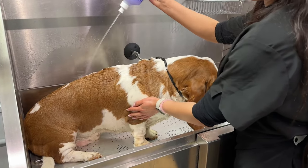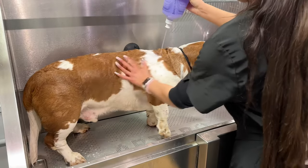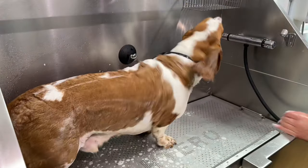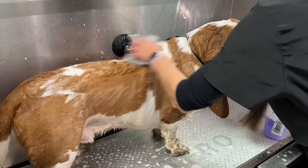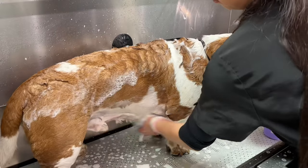They're believed to have descended from Norman Staghounds, a now extinct breed of hunting dog. A mutation caused very short legs, but the body and head remained the same size as the larger dogs. These lower dogs were useful for hunting game on foot, as hunting on horseback was the preserve of the gentry.